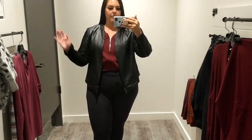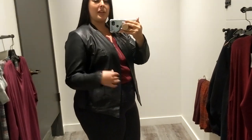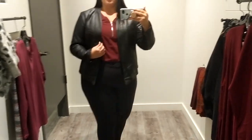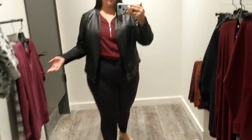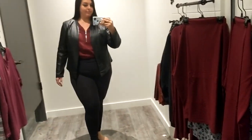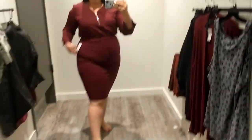Outfit number one: regular leggings, tuck in the shirt, throw a leather jacket over top. This leather jacket is from here — it is an XXL and is $79. But everybody has a leather jacket at home, so it would just be this top and the jacket and you've already got one outfit just like that.